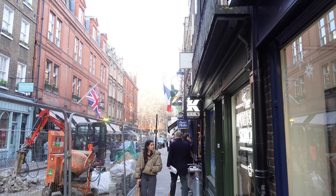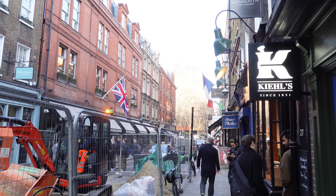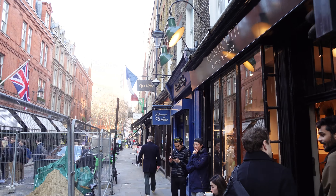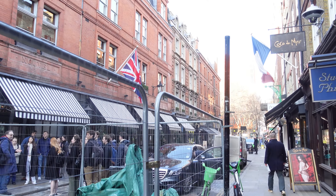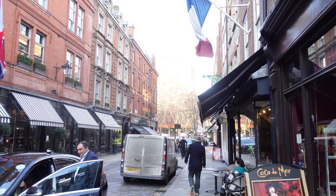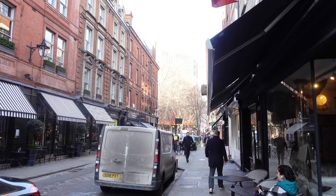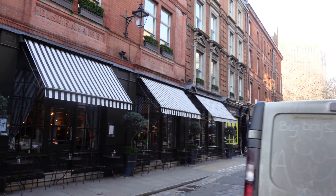The term Seven Dials became a sort of phrase for urban poverty during the earlier 20th century, when Agatha Christie set her novel The Seven Dials Mystery in this place back in 1929. To help with all of the changes, they changed all of the street names. This, which is now Monmouth Street, used to be Great St. Andrew Street.